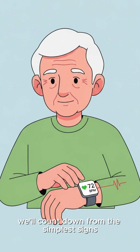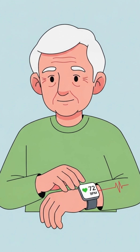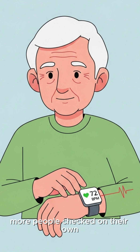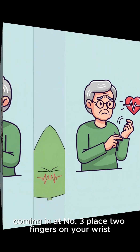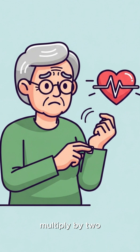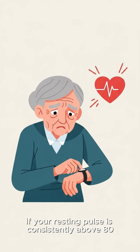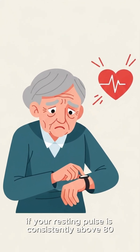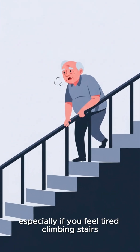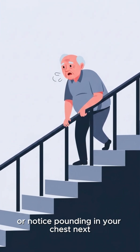We'll count down from the simplest signs to the most powerful indicator, and number one is something your doctor wishes more people checked on their own. Coming in at number three: place two fingers on your wrist and count the beats for 30 seconds. If your resting pulse is consistently above 80, it may mean your heart is working overtime, especially if you feel tired climbing stairs or notice pounding in your chest.